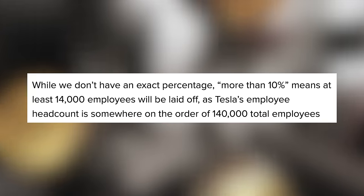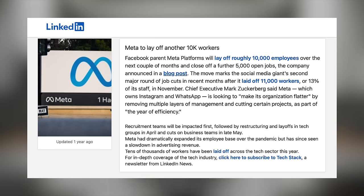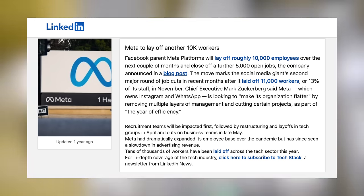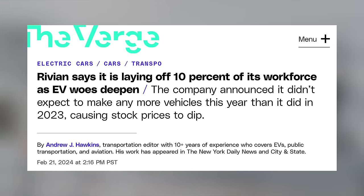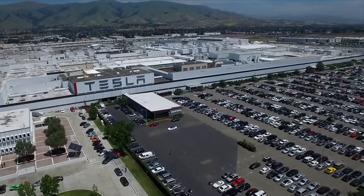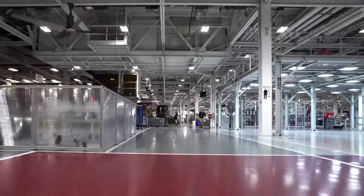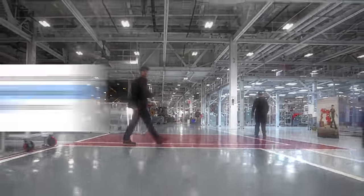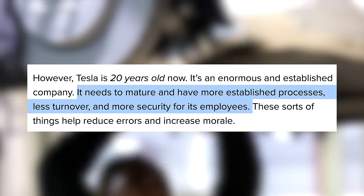Then he goes on to talk to the people who are staying at the company. To put that 10% to a number, that should mean Tesla is immediately laying off at least 14,000 employees. That's a huge number, and very suddenly. At the same time, it's unfortunately quite common to see massive layoffs like these at big tech companies — Rivian had to lay off 10% of their workforce earlier this year as well. With that said, it is something we hope Tesla can even out in the future. Things ebb and flow, but seeing this happen in such large waves is a bit puzzling. As Electrek put it, Tesla needs to mature and have more established processes, less turnover and more security for its employees.